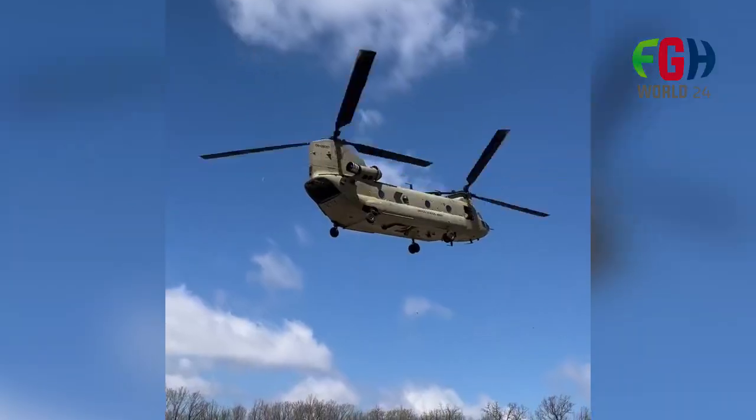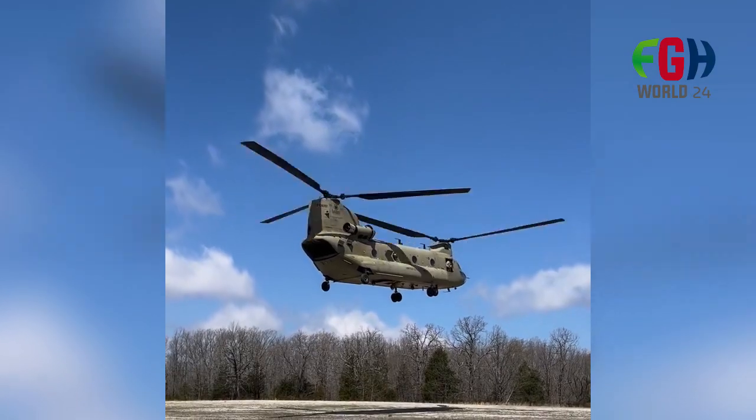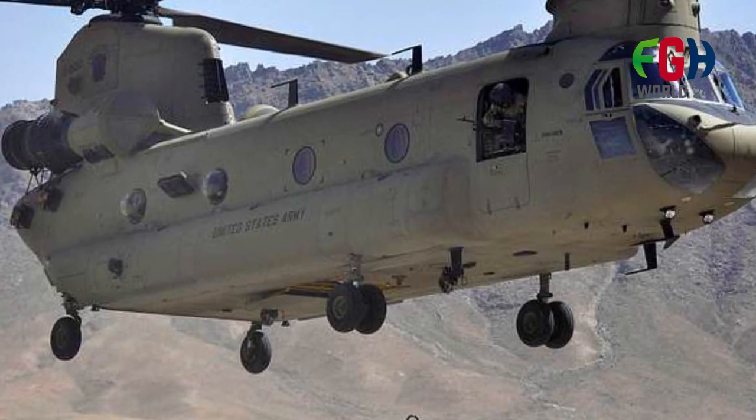Speed and Range. The Chinook has a maximum speed of around 170 knots — about 196 miles per hour or 315 kilometers per hour — and a range of up to 400 nautical miles, about 460 miles or 740 kilometers, without additional fuel tanks.